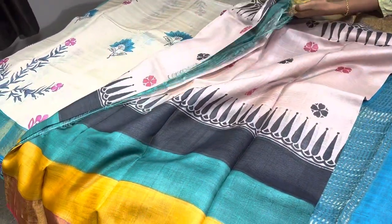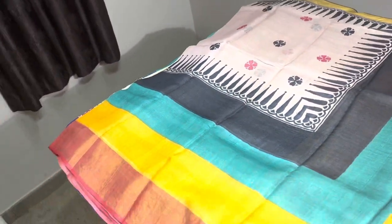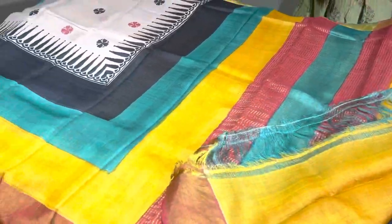The next one is a half white with a multi-colored border design. At the bottom of the sari we have multiple colors — yellow, blue, as well as black — and also a sari border on the base of red. A yellow color blouse piece is given for this sari.